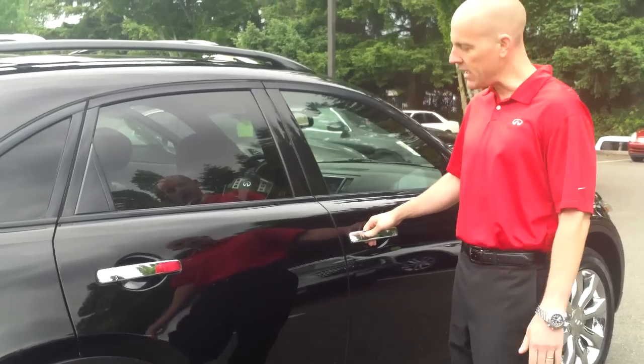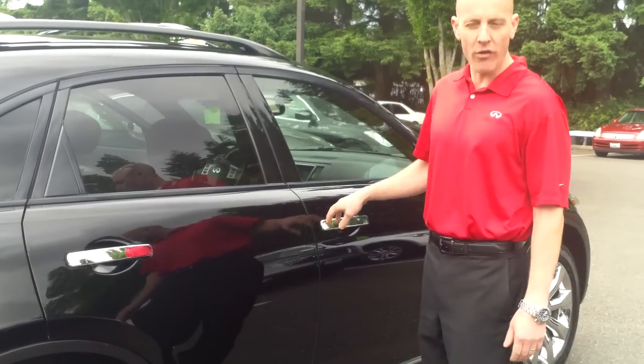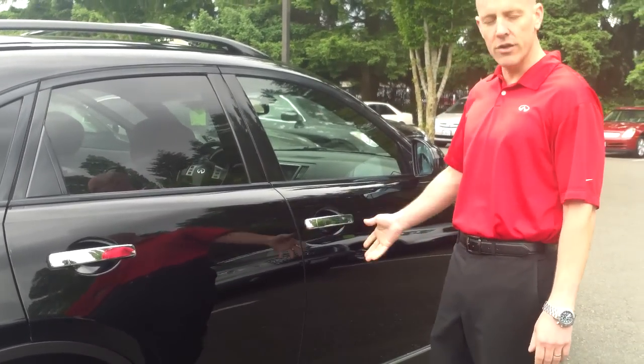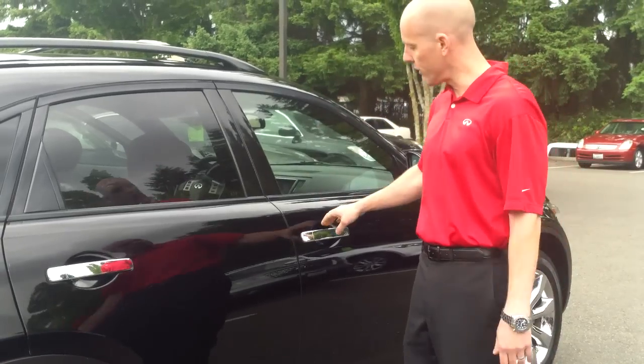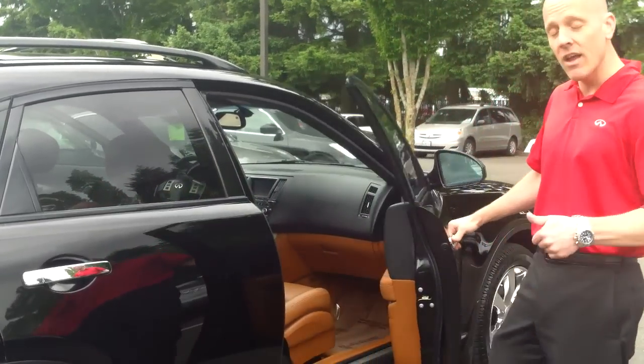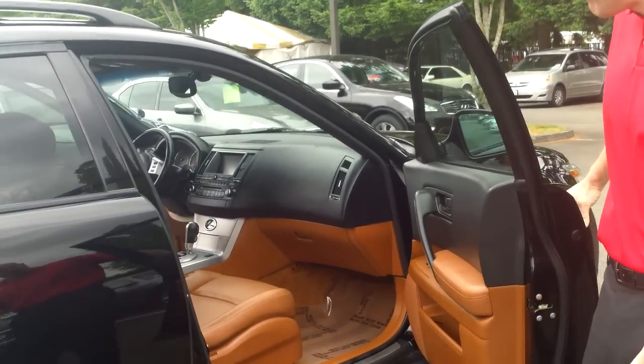It has push button entry so you never have to take the key out of your pocket — and it's a keyless start as well. You can leave your key in your pocket, gym bag, or purse and just turn the dial to start the car. It knows where the key is, and if you've left it inside the car, you cannot lock the key in the car.